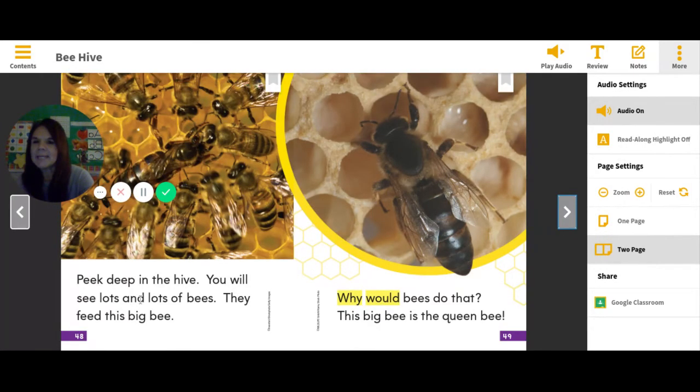Peek deep in the hive. You will see lots and lots of bees. They feed this big bee. What do the bees do in the hive? Why would bees do that? This big bee is the queen bee. Who is that big bee inside the hive, boys and girls?